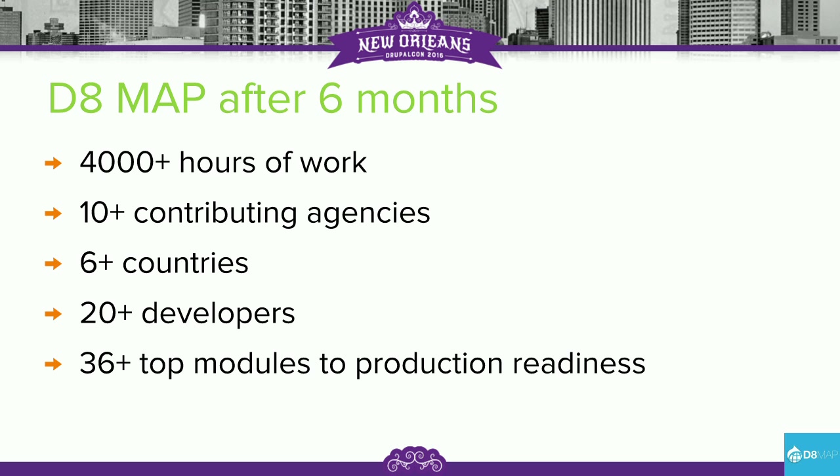After six months, we've got over 4,000 hours of developer time in the program, over 10 contributing agencies — a lot of them in Europe — across over six countries, over 20 developers. And we've released over 36 production-ready modules. Generally they're the tough ones — big, hard modules that we knew would be really hard to accomplish for a single developer, making it sensible to develop them as a group effort.